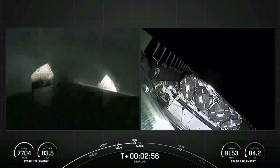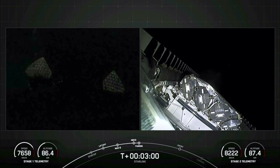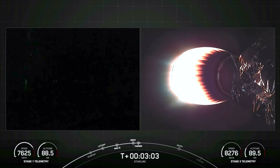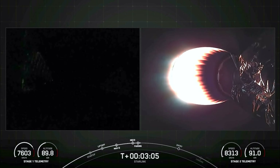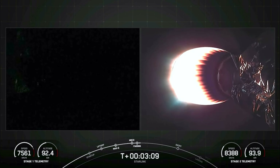And there we heard and saw those two fairing halves separating and falling away from the second stage. Both of the fairing halves that flew on tonight's mission are flight proven, with one half flying for the ninth time and the other flying for its tenth. We will be attempting to recover both fairing halves using our recovery vessel, Doug.